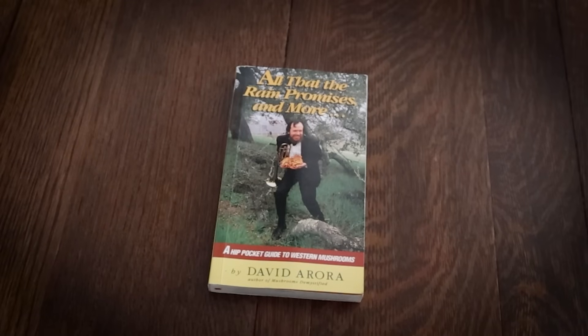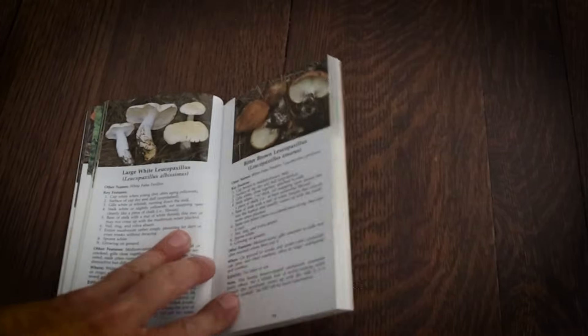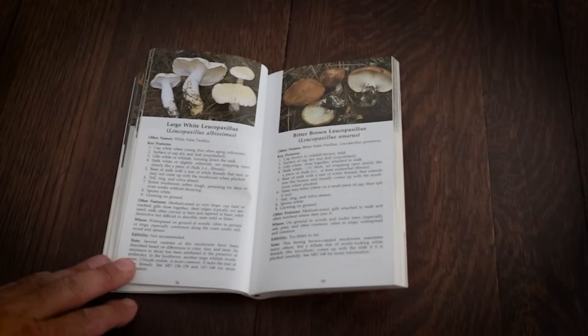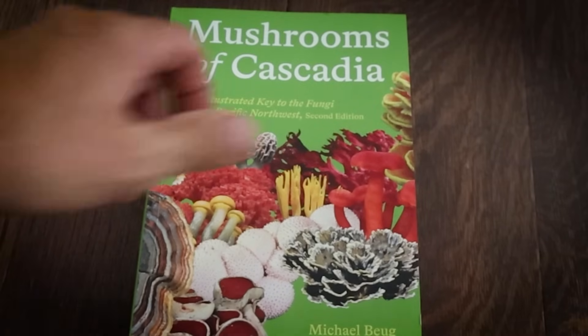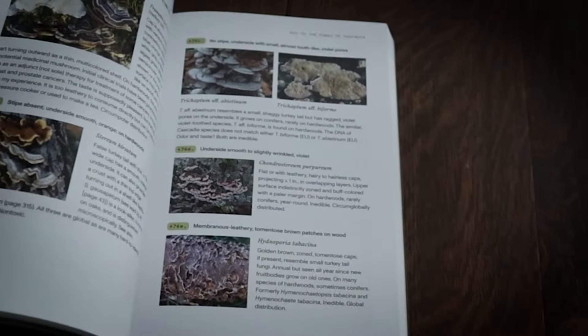The age-old way of identifying mushrooms is to use a mushroom identification guide or a field guide. A field guide fits in your backpack and mushroom identification guides are often bigger, something you'd have at home to reference after collecting. Nowadays there's technology through AI and apps like iNaturalist that I always suggest to people. The internet is powerful, so we don't really need big bulky books anymore.